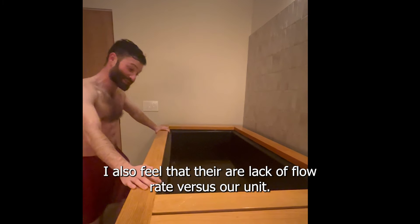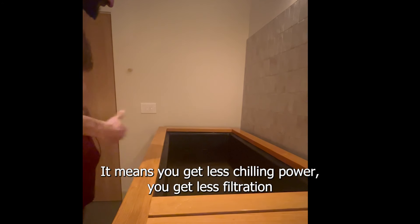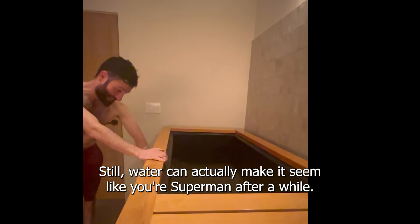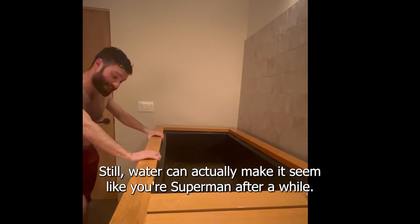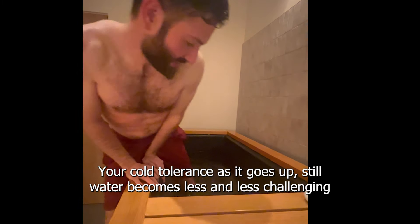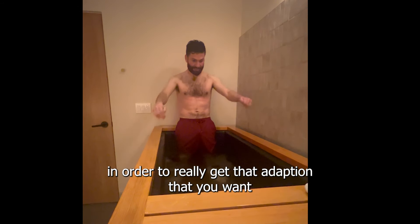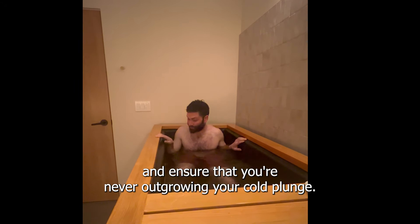I also feel that their lack of flow rate versus our unit means you get less chilling power, you get less filtration, and you get less of a cold adaptive response. Still water can actually make it seem like you're Superman after a while. Your cold tolerance, as it goes up, still water becomes less and less challenging, and you do need that flow rate in order to really get that adaptation that you want and ensure that you're never outgrowing your cold plunge.